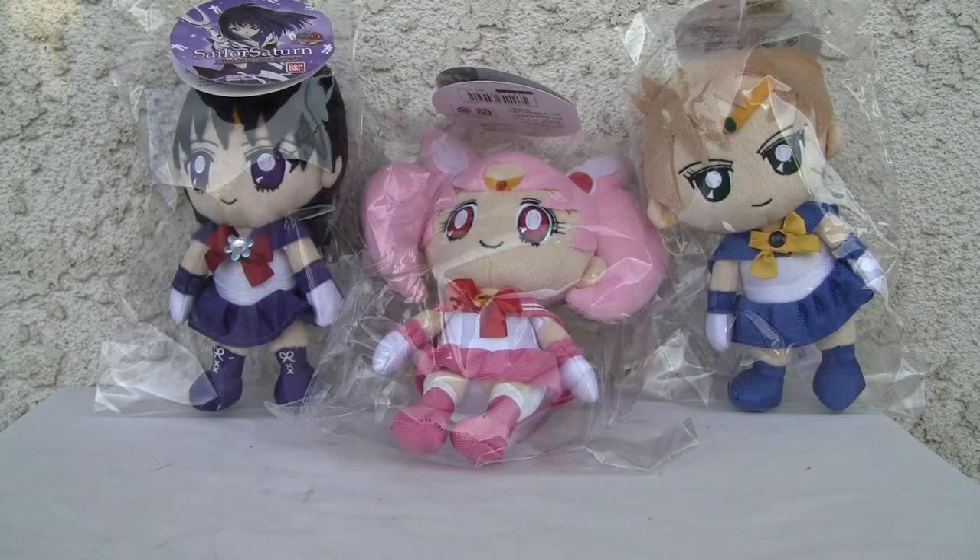Konnichiwa YouTubers. This is Redstock straight from Point Magoo, California. Today we're going to do a video review of Sailor Moon mini plushes.